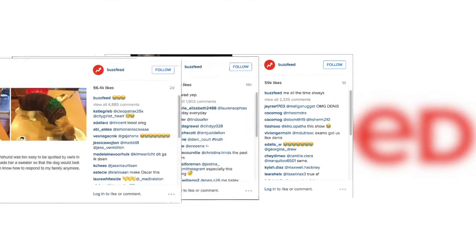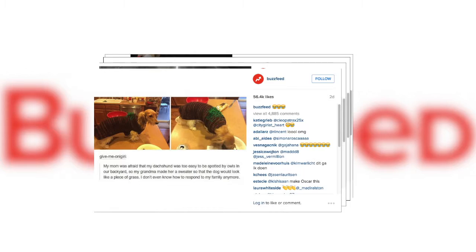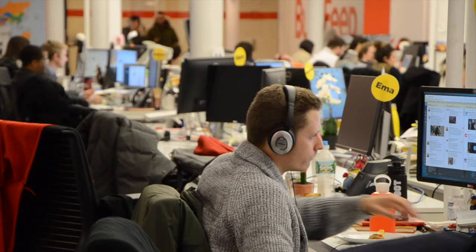At BuzzFeed, managing both the volume and variety of photos they use was a big challenge. In order to solve it, they opted to build an in-house asset management system.